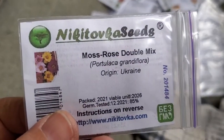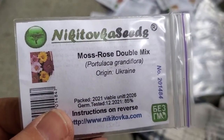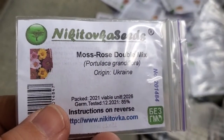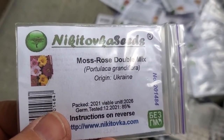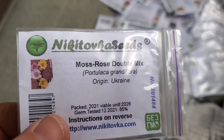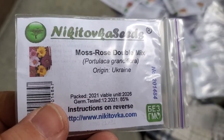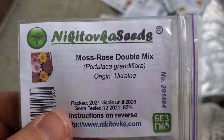Moss Rose — Portulaca. Portulaca is a beautiful flower. I've never grown it, but it is a lovely flower. I'm growing portulaca and ranunculus this year for the first time because they have just gorgeous blooms. I like the doubles — two layers of ruffles on the flowers — and I like those colors.